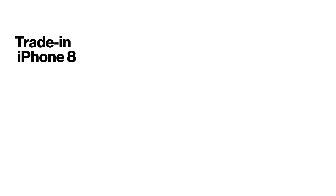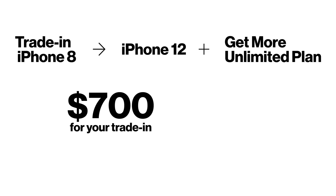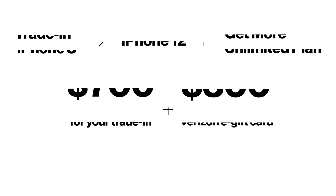Say you have an iPhone 8 with a cracked screen on another network and you're looking to trade it in for a new iPhone 12. Because you want all the value Verizon has to offer, you choose the Get More Unlimited plan. In that scenario, you'll get $700 for trading in your device, plus a $300 Verizon e-gift card, for a total savings of $1,000.